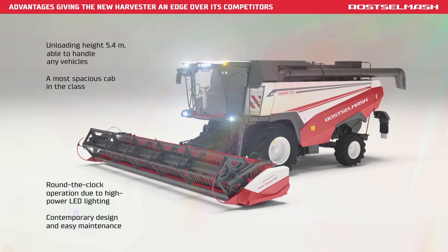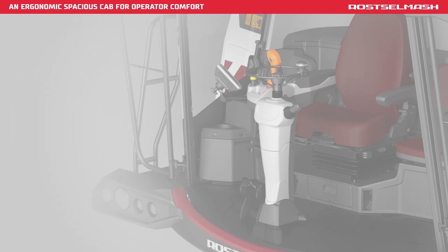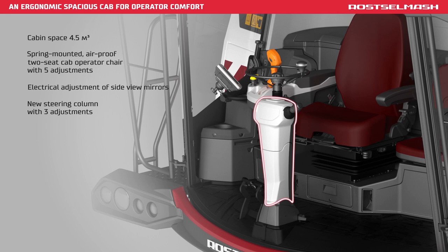Contemporary design and easy maintenance. The harvester operator works in the most comfortable conditions, achieved by a spacious 4.5 cubic meter spring-mounted air-proof 2-seat cab. Electrical adjustment of side mirrors, a new steering column, climate control, a new defog system, audio fittings, improved noise insulation, and a cool box.